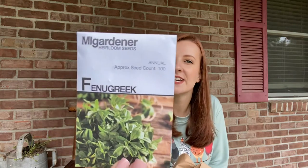Next is another one I've never grown before: fenugreek. It says it's a delicious green with edible seeds and there is a strong curry-like taste. So this is not something I would normally gravitate towards.